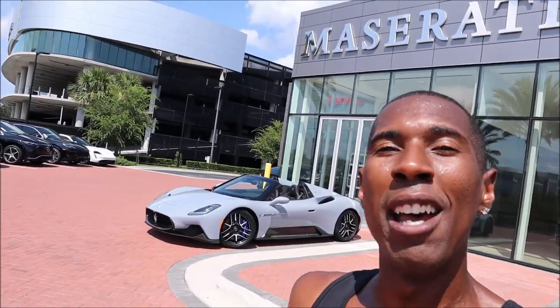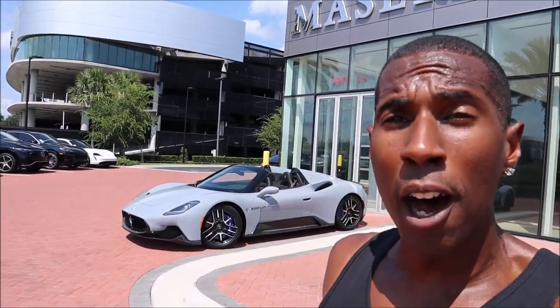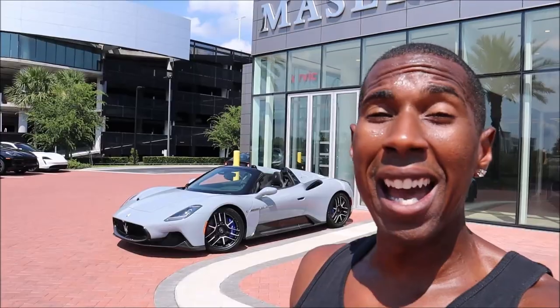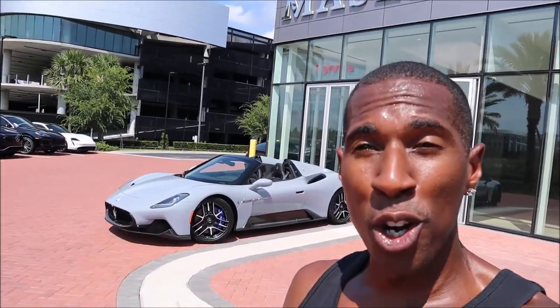What's good, guys? Welcome back to Ron's Rise. Welcome back to the channel, and welcome back to another video. It is burning up here with a 106-plus heat index in Central Florida, but I have something that's way hotter than me right now behind me. The MC20 Cielo is finally here — yes, the convertible version of the Maserati MC20 supercar. It has a beautiful spec, and we've got to show this off because this is our first drop top.